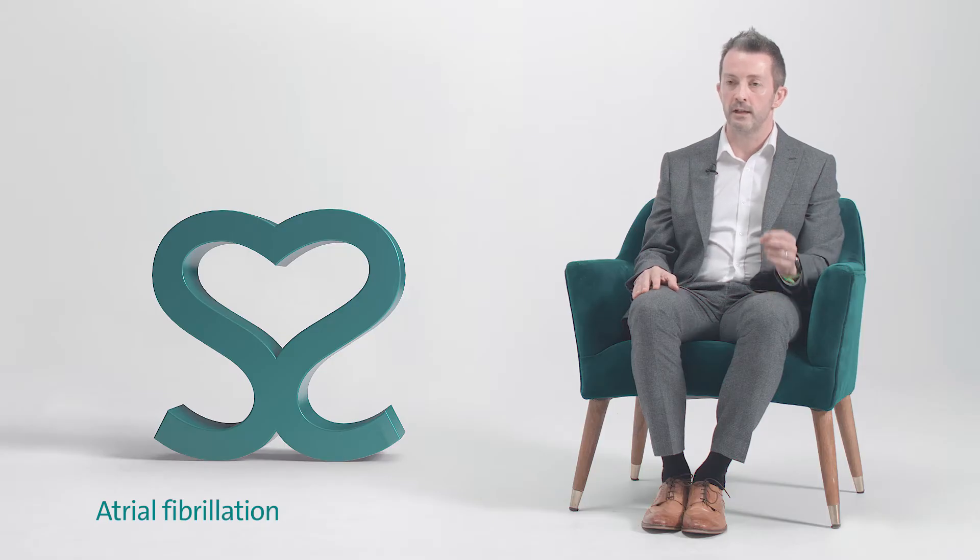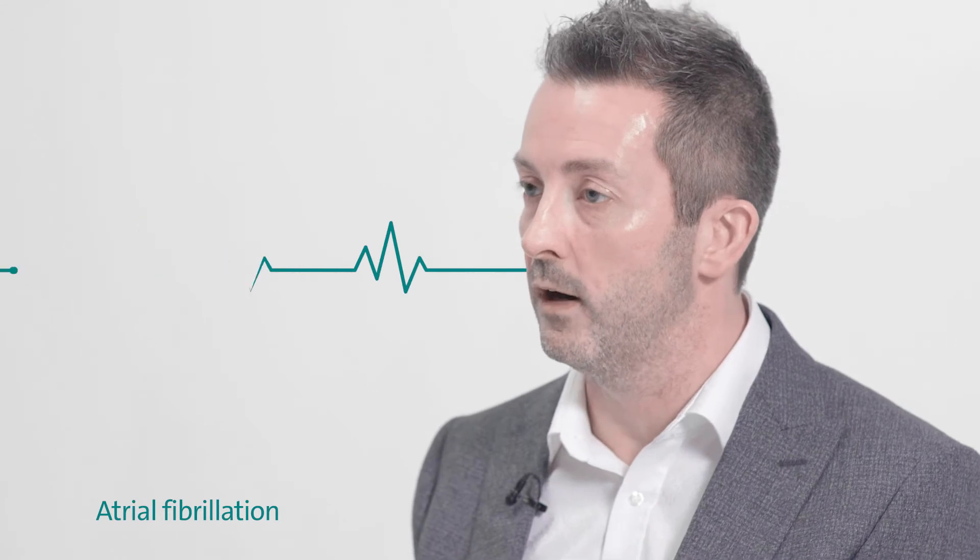These chaotic signals cause symptoms by increasing the heart rate, increasing the rate of the pumping chambers of the heart, but also making them beat irregularly. So the heart beats very ineffectively.